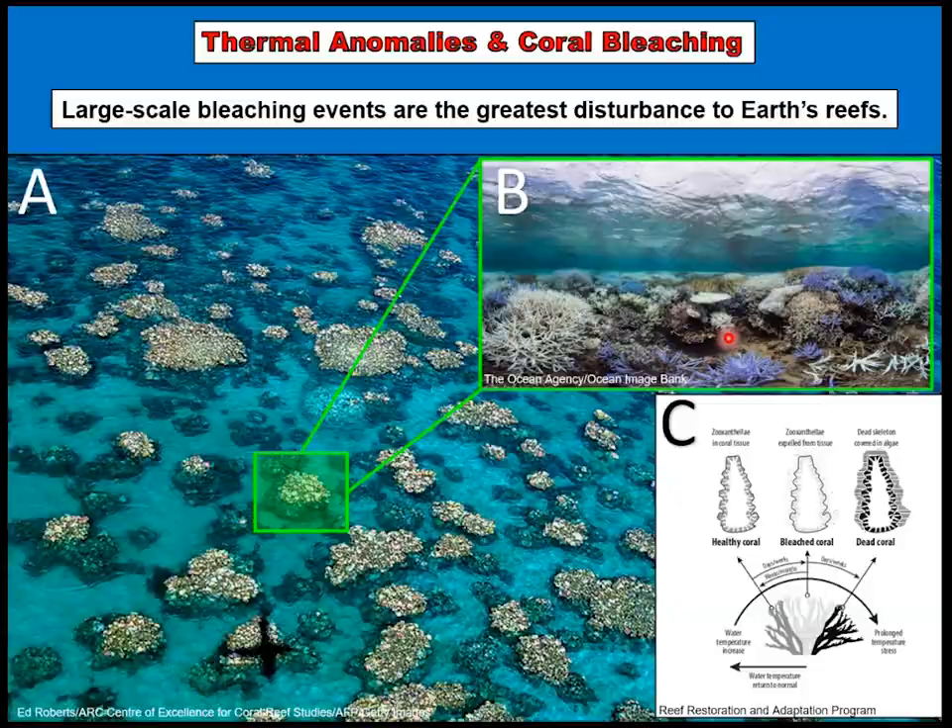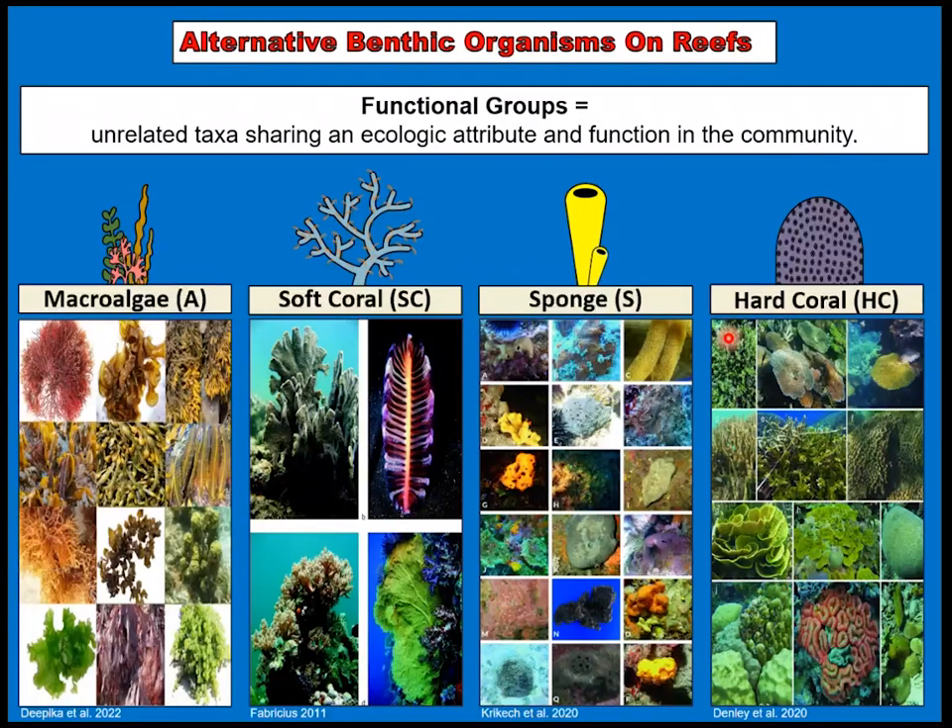In terms of competition, there's a variety of alternative benthic organisms within these ecosystems: conspicuous macroalgae, soft coral, sponges, and hard coral. I'm hoping you can gain some appreciation of their diversity through these images. These different functional groups serve a variety of purposes within the community.